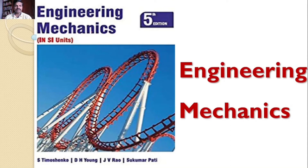Welcome to RK Tutorials — Solutions to Engineering Mechanics, 5th edition by S. Timoshenko, D.H. Young, J.V. Rao, and Sukumar Pati.